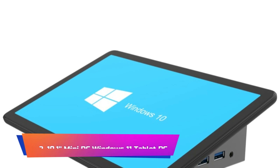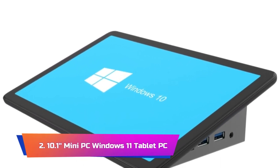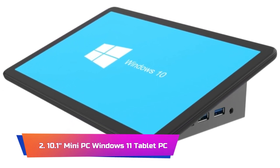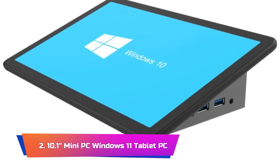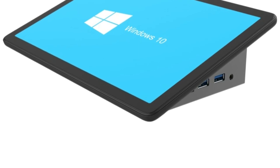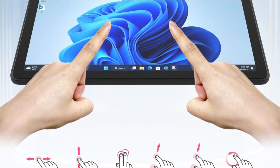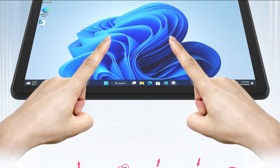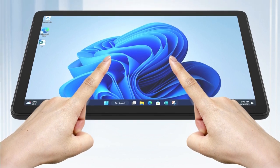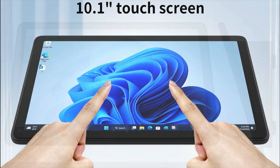Product Number 2: 10.1 Mini PC Windows 11 Tablet PC. The 10.1 Mini PC Windows 11 Tablet PC is a sleek and powerful device that offers impressive performance and versatility. This tablet features a 1219-20 IPS screen with a resolution that provides clear and vibrant visuals. It is powered by an Intel J4125 processor, 8GB RAM, and 128GB of storage, making it suitable for a range of tasks, including work, entertainment, and light gaming.